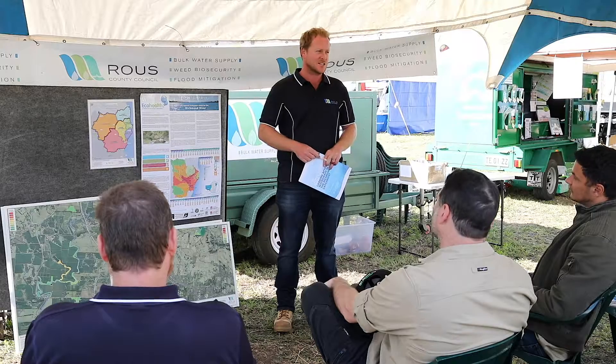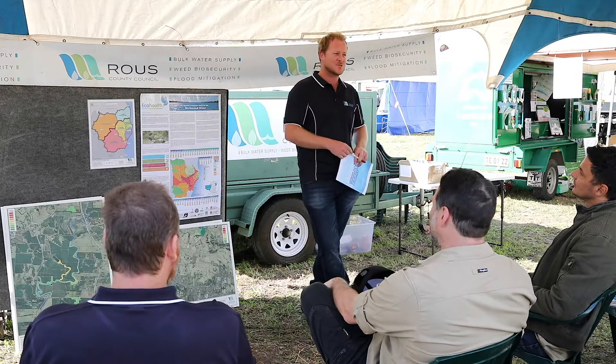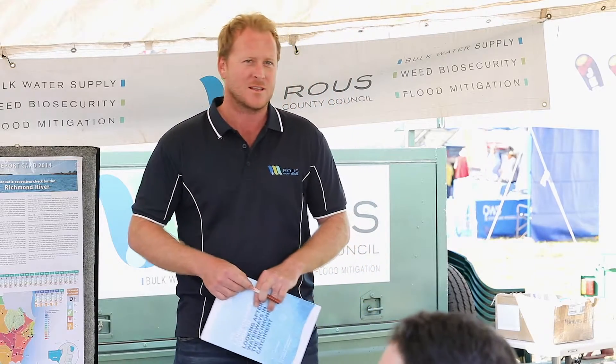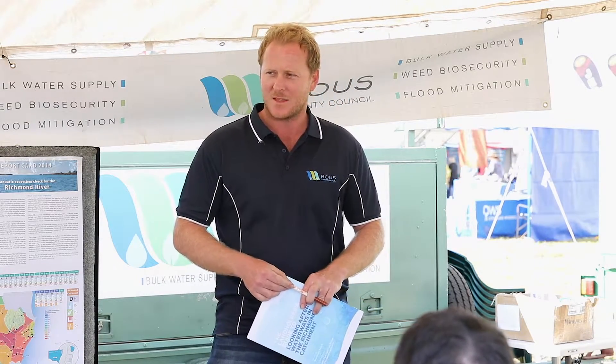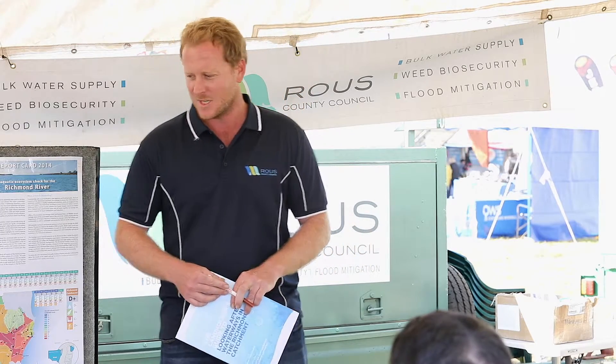Thanks everyone for coming today to listen to Catchment Health. My name's Stuart Hood, I'm the Natural Resources Officer at Rous County Council, and I work primarily with planning and project delivery in our catchment areas, our water catchment zones, working to improve water quality in our bulk water treatment system.